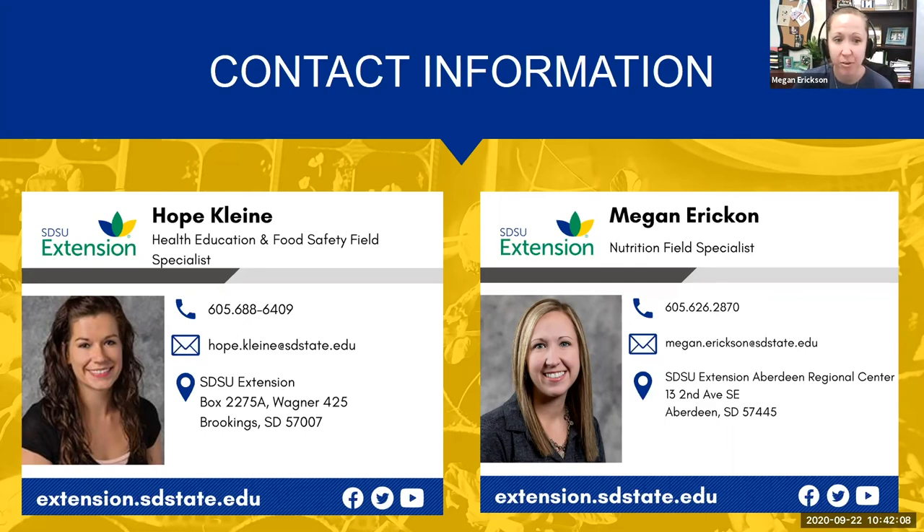That concludes the food preservation at home series. If you have any questions, please feel free to reach out to Hope and Megan — their contact information is in the chat box and on screen. Thank you all for tuning in since June. These sessions are recorded, and a full list with links to all nine session recordings will be sent out. Thanks again, happy preserving, and happy first day of fall!